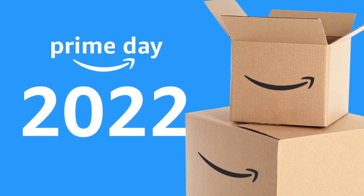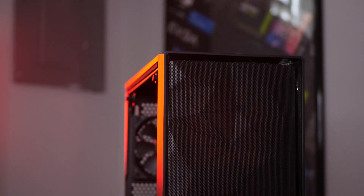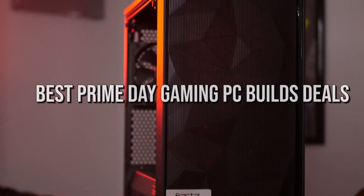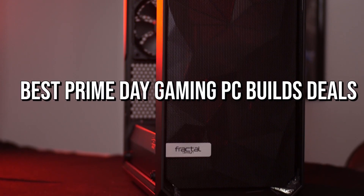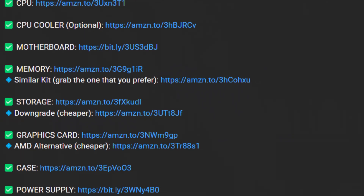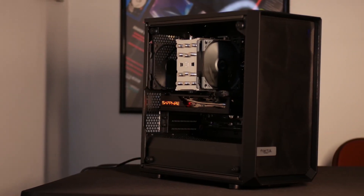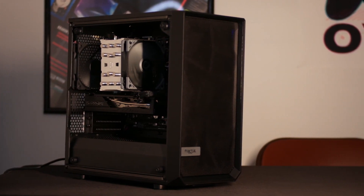Amazon Prime Day is here and this is the last day, so I will make a video about the best PC builds that you can get with these deals, and also some of them are from the Newegg Fantastic Sales Day. No matter what your budget is, you will have a PC for you, and if your budget is not in this video, it's going to be in the description anyway. If you're a beginner, I will explain everything as simple as possible and explain what each of these PCs are capable of running and the average FPS, that way you understand the level of performance. Let's start.